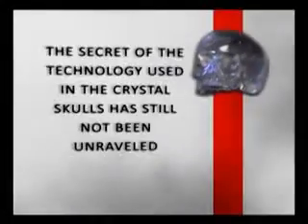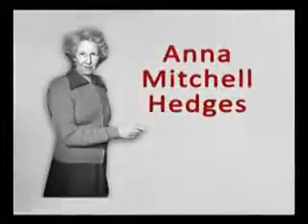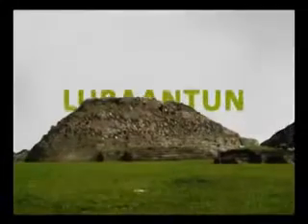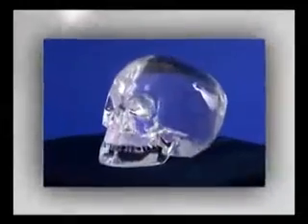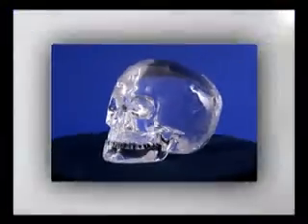The secret of the technology used in the crystal skulls has still not been unraveled. On January 1st, 1924, Britain's Anna Mitchell Hedges discovered a crystal skull beneath an altar in a pyramid temple in the lost Mayan city of Lubantan. The skull was the same size as a genuine human skull and consists entirely of transparent quartz.